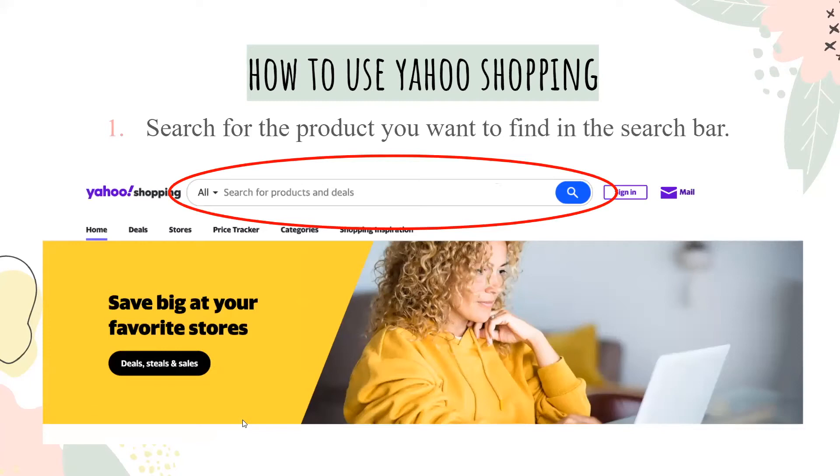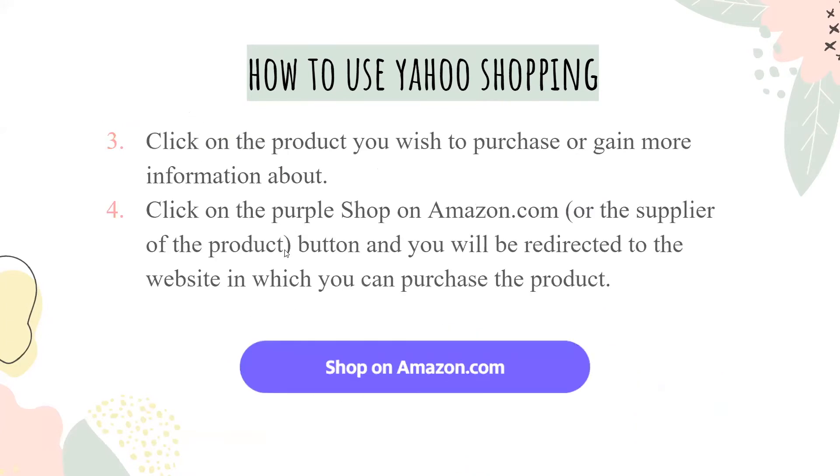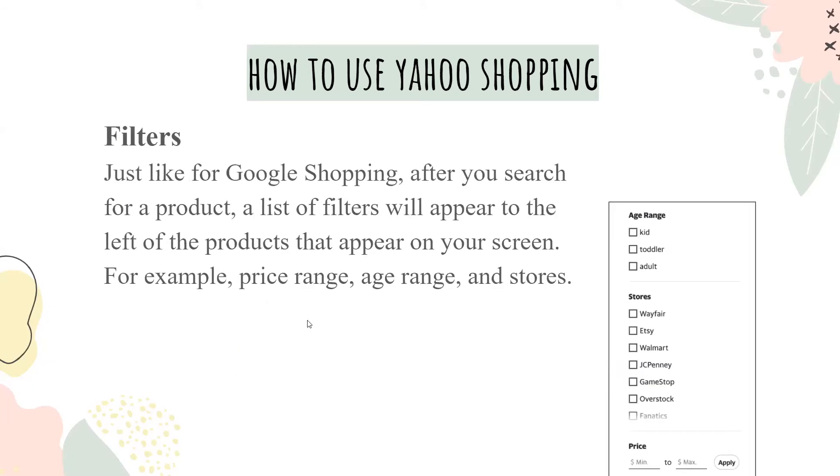To use Yahoo Shopping, just like Google Shopping, all you have to do is search in their search bar. Then you'll find an extensive list of products matching your search, and you can view prices side by side and choose the best one for you. You can click on the product you wish to purchase or gain more information about. If you click on the purple shop button, it'll bring you to wherever the provider wants you to go and you'll be redirected there to finish your purchase. Just like Google, you can use filters after you search, including price range, age range, or stores.